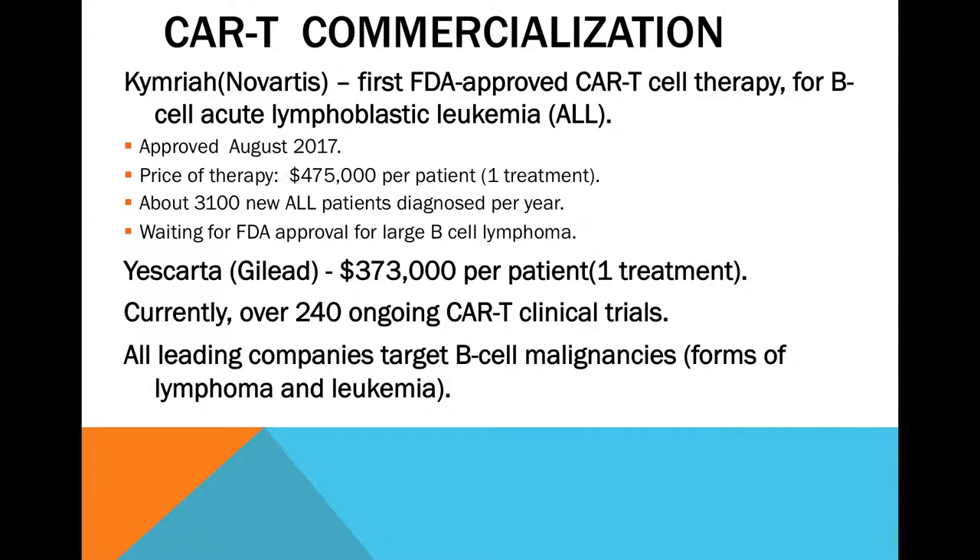Kymriah was first approved in August 2017, so these are very new. Over 3,000 patients with acute lymphoblastic leukemia are diagnosed every year. Novartis is waiting to use Kymriah for large B-cell lymphoma; the other company, Gilead, offers Yescarta at a slightly lower price. On clinicaltrials.gov you'd find around 240 ongoing clinical trials, mostly at major university hospital centers. All the leading companies are targeting B-cell malignancies — not glioblastoma just yet — because you have to address easier targets before the harder ones.